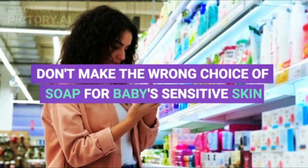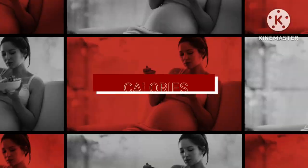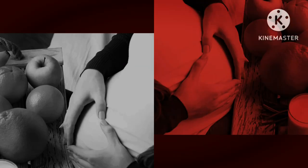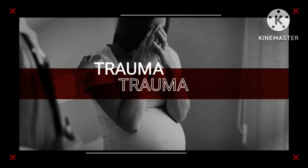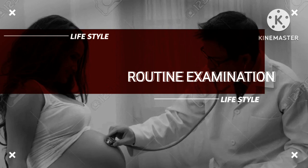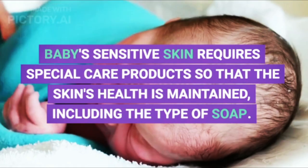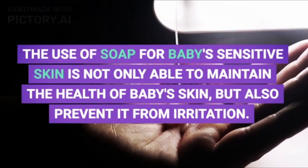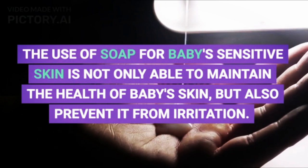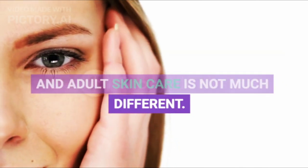Don't make the wrong choice of soap for baby's sensitive skin. Baby's sensitive skin requires special care products so that the skin's health is maintained, including the type of soap. The use of soap for baby's sensitive skin is not only able to maintain the health of baby's skin but also prevent it from irritation. Some parents still think that baby and adult skin care is not much different.